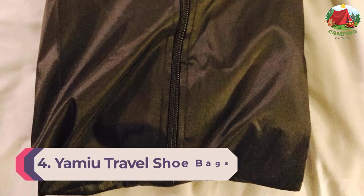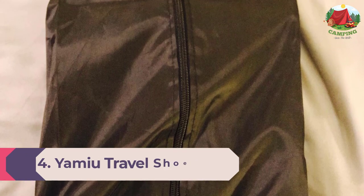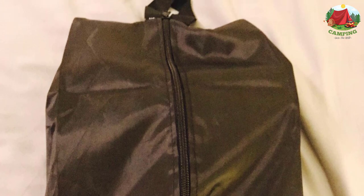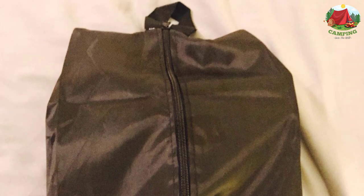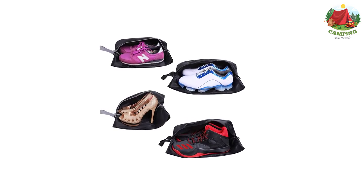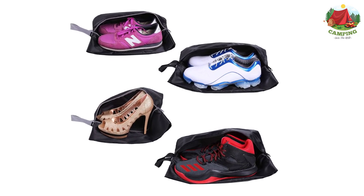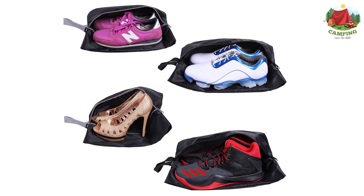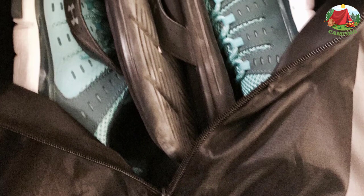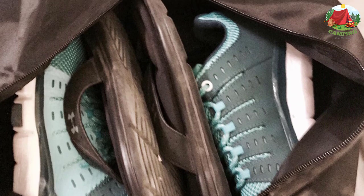Number 4: Yamiu travel shoe bags, set of four, waterproof nylon. It's easy to see why the Yamiu set of four travel shoe bags is an Amazon bestseller and editor favorite. The incredibly affordable set is surprisingly good quality for the price point. Made from durable nylon fabric that is waterproof and lightweight, a highlight is the custom zipper that runs right through the middle, requiring less wrist work than zippers that trace along the width. They come in two different sizes — two bags able to fit up to size 10 shoes and two able to accommodate size 14.